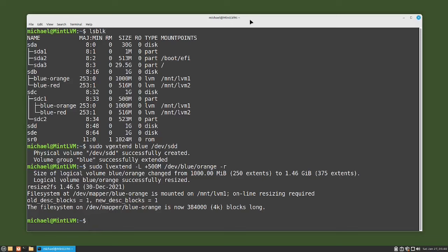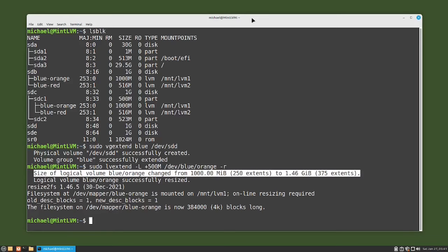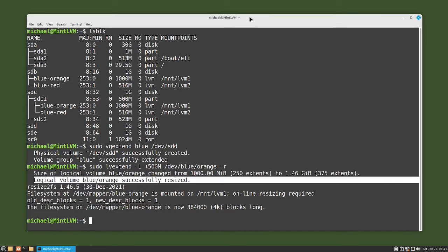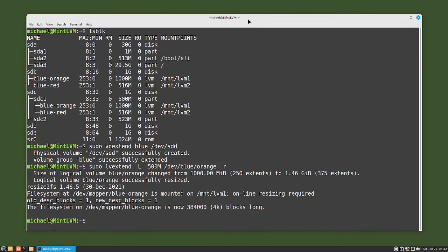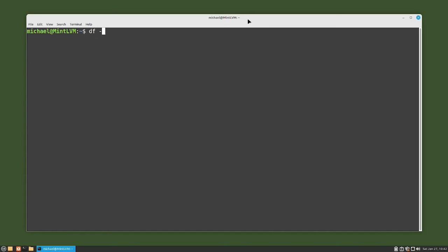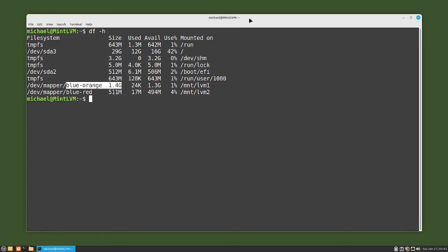The first message tells us the size of logical volume blue/orange was changed from 1000 megabytes to 1.46 gigabytes. The second message tells us the logical volume blue/orange was successfully resized. And the last group of messages tells us the file system at /dev/mapper/blue-orange mounted on /lvm1 was also resized. Let's verify by typing df -h. We see that the disk space of logical volume blue/orange is now 1.4 gigabytes, so it did increase the file system size when the logical volume was extended. In the next video, we'll continue looking at LVM for the Linux command line.